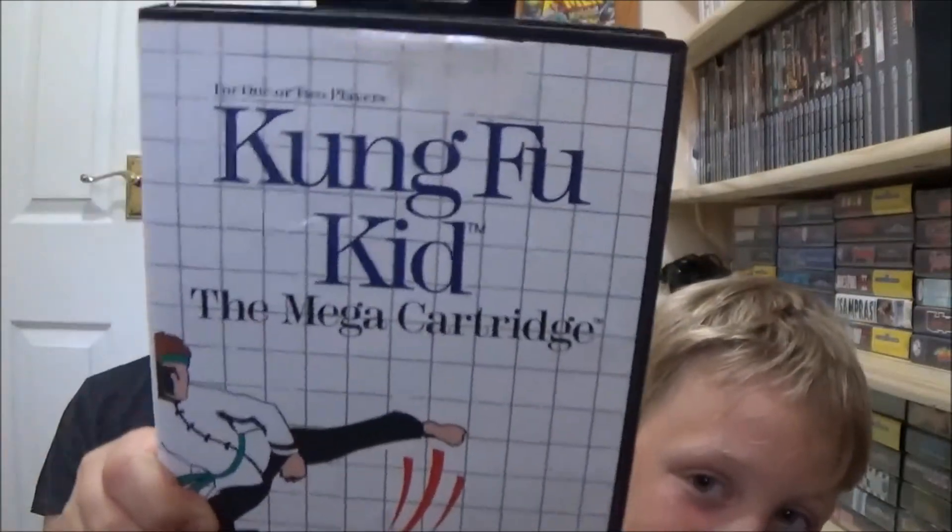So basically this is Nintendo versus Sega — however people pronounce it. I've got Nintendo and Sega! I've got Jurassic Park 3 for Game Boy Advance, 1080 Snowboarding on N64, and little man's got Golf Mania and Kung Fu Kid on the Sega Master System. Amazing finds.